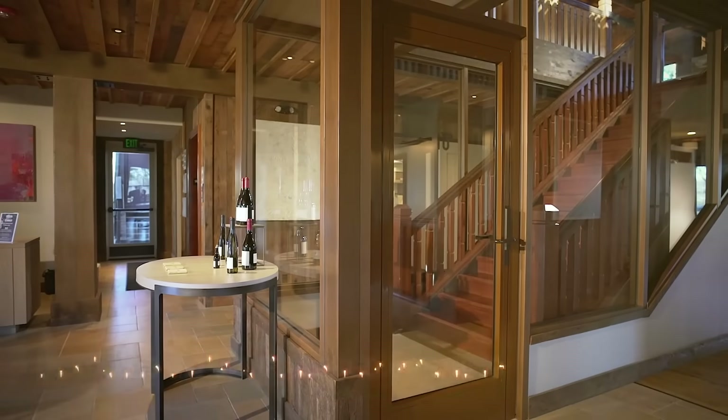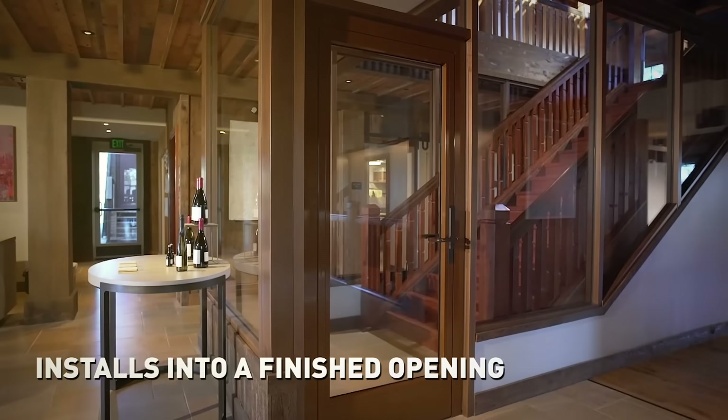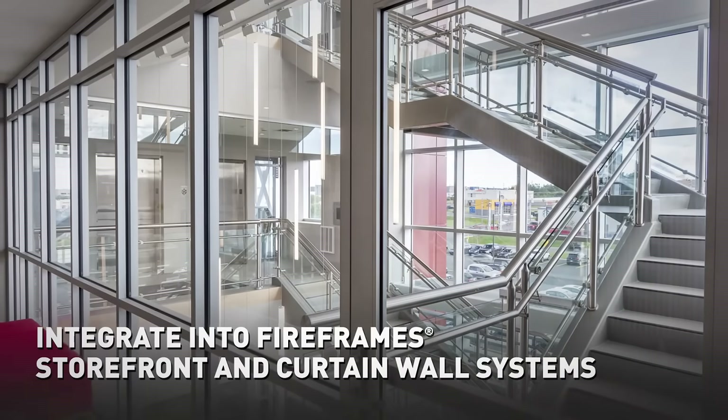TGP's fire rated glass doors come pre-hung, pre-finished, with all hardware included to be installed into a finished opening. And they can be easily integrated into TGP's FireFrame storefront and curtain wall systems.